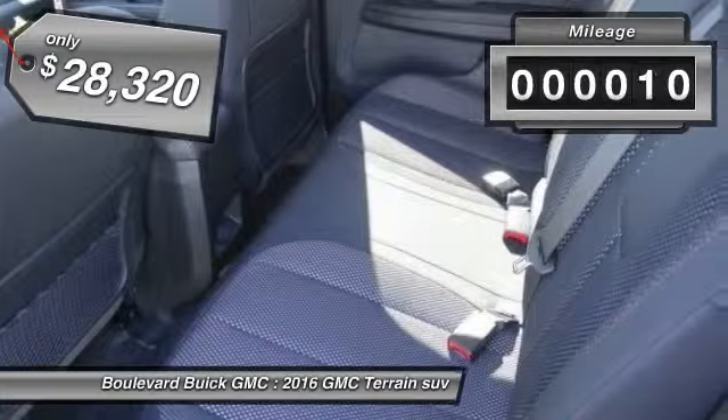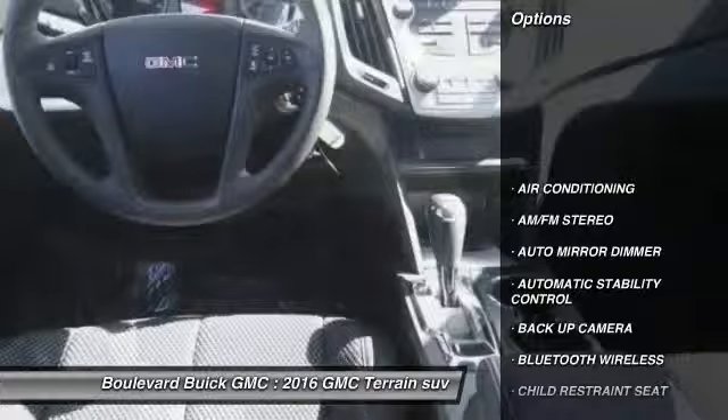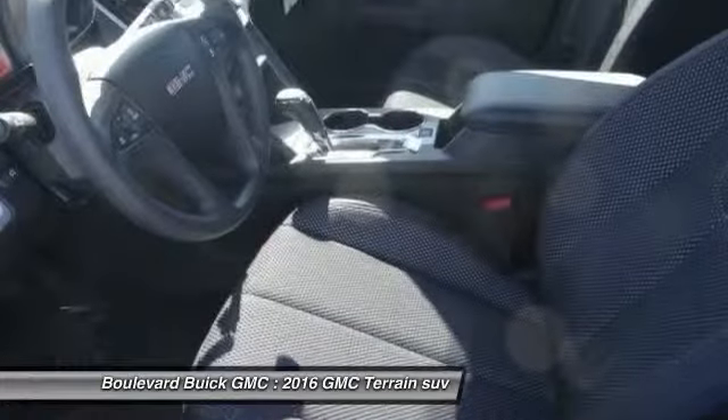This vehicle has less than 100 miles. Here are some of this vehicle's great options: keyless entry, steering wheel audio controls, backup camera, traction control, and Bluetooth wireless data link for hands-free phone.